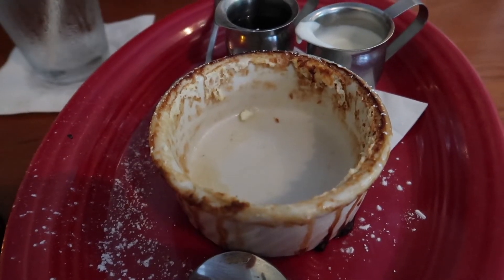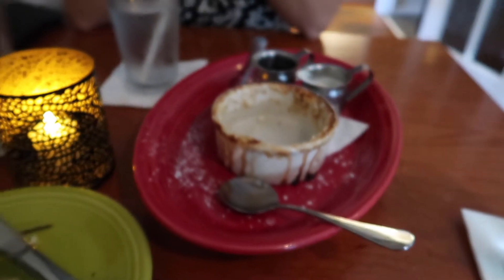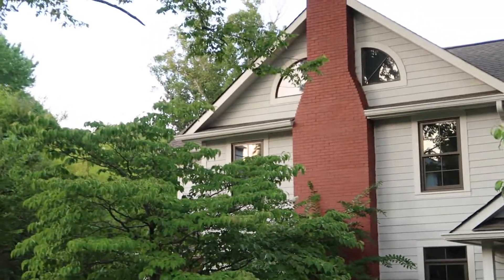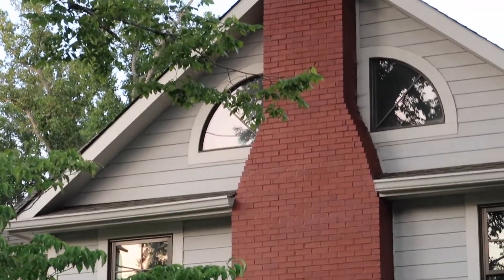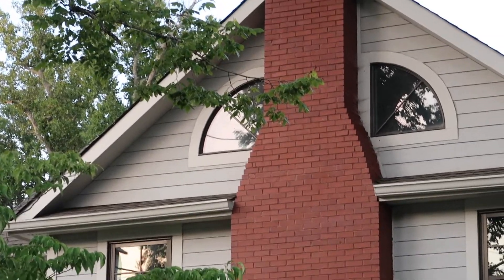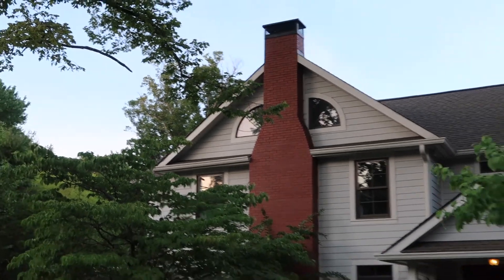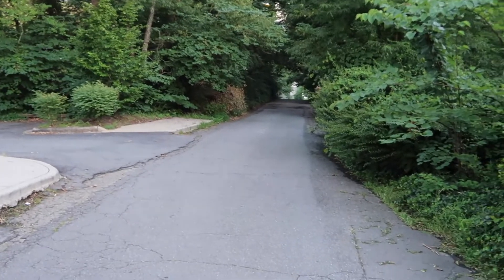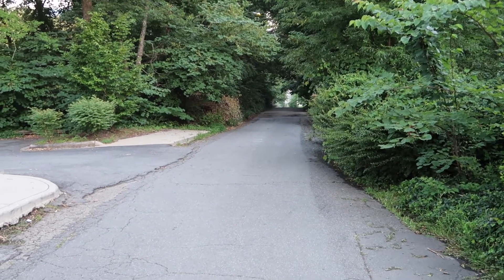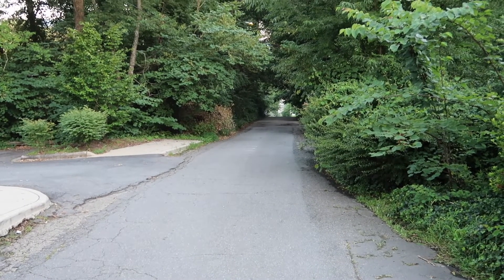We are miserably full and now we're gonna walk back so that we can burn off some calories. We're walking by this house and notice these windows — it reminds us of the Amityville Horror. I don't know that I'd put windows like that on my house. We're kind of breathing hard because we just walked up this hill. We walked down to Asheville for our meal and now we're walking back up burning off some calories — I think we needed it.